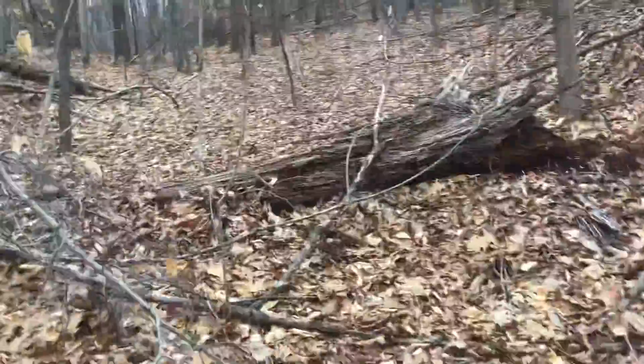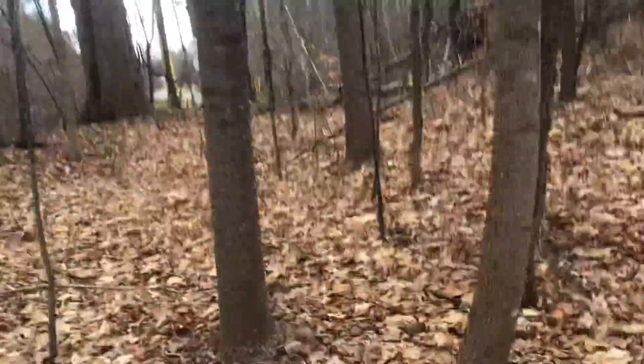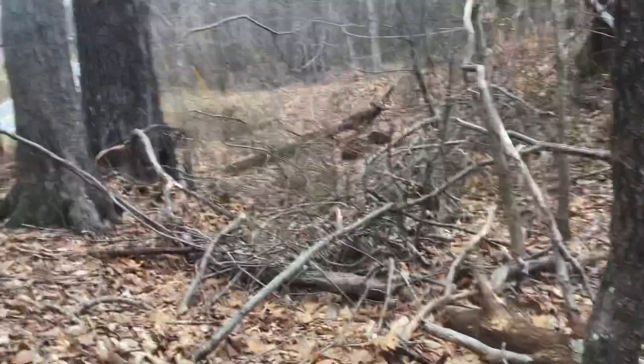It ain't too much farther. It goes right up on this little hill right here, and it goes right through here, as you can see. I ain't gonna walk the rest of the way because it's already overgrown.